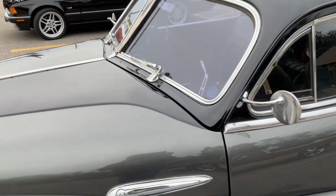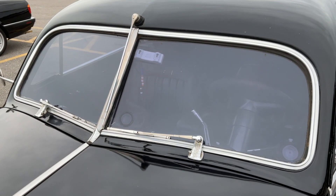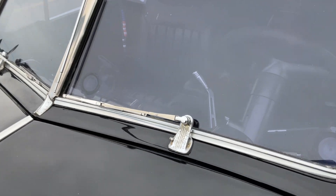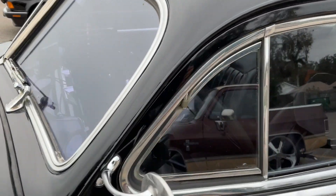Guys, I wanted to show you up close on this windshield. It looks like a split windshield. It's really cool. Look at those old-time wipers on there. The car's got a little patina to it, but it's expected.